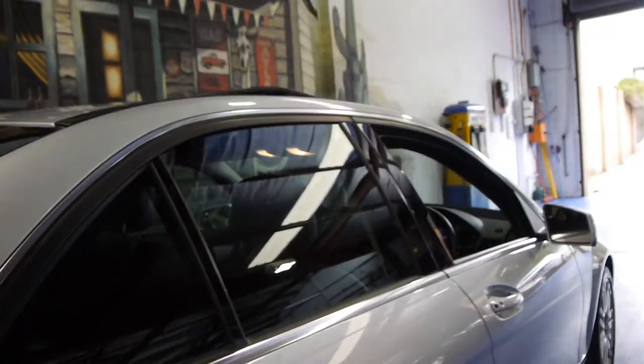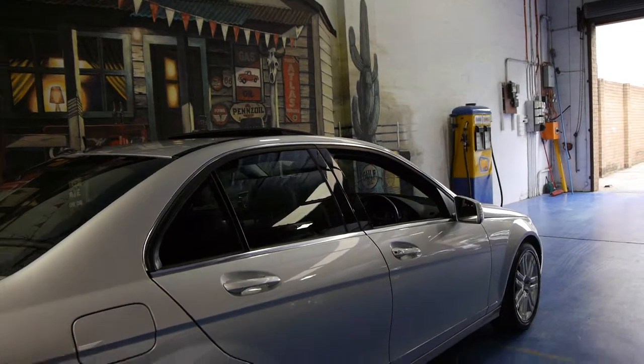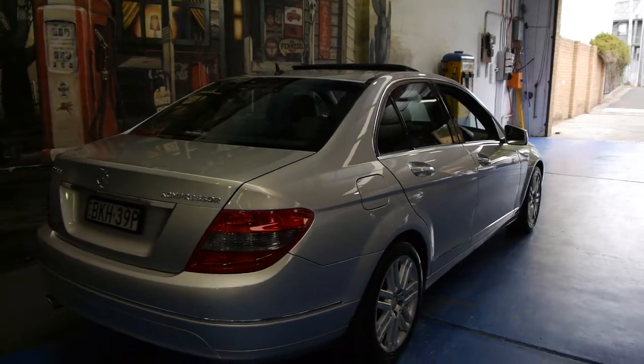We're still getting close to $20,000 for the old shape from 2004 and 2005 with good kilometres on them. This car also has front and rear parking sensors.